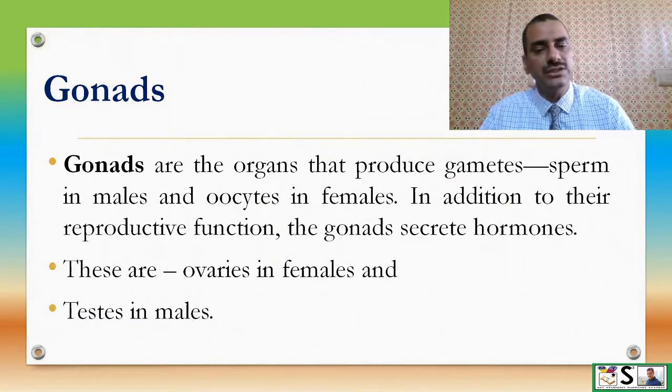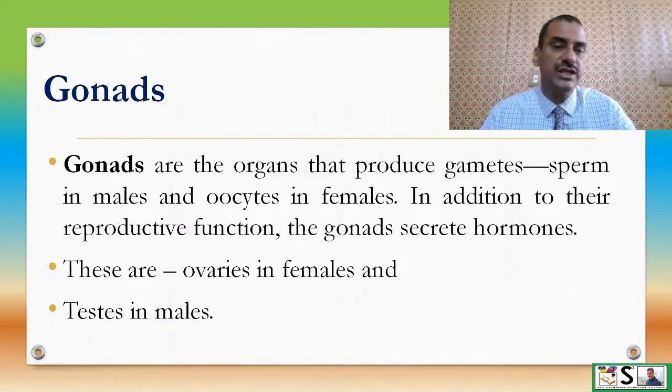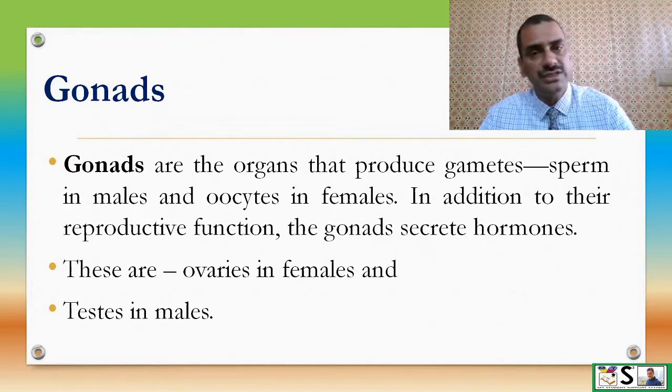Gonads are the organs which produce gametes, such as sperm in males and oocytes or eggs in females. In addition to their reproductive function, these gonads also secrete some hormones. These gonads are ovaries in females and testes in males.